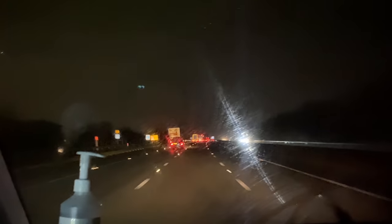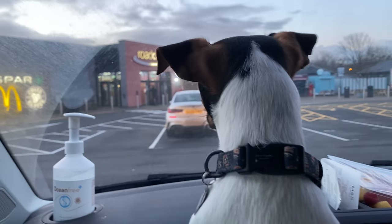On the way down on our road trip we had a couple of stop-offs at different service stations just to have a bit of a coffee and a little break, as it is a fairly long drive.